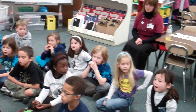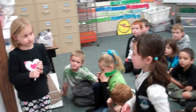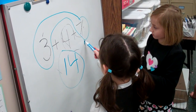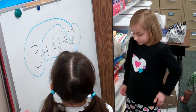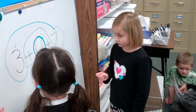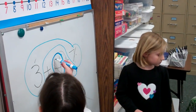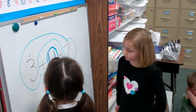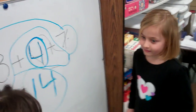I agree because I noticed that you saw 7 and 3, and you noticed that you had 4 left over. You knew that this was a 10, so you put this as a 10, not a 1. And then you know this is a 10, so you do 14 instead of 1-4.